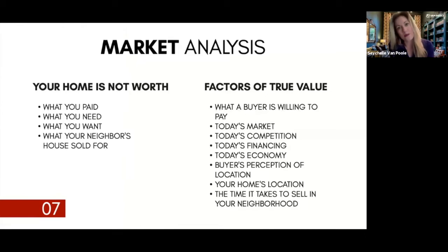True value is what a buyer is willing to pay for your property. It's what today's market is indicating and what today's competition is experiencing. Today's financing makes a big difference. When it comes to jumbo loans — anything above about a $510,000 mortgage amount here in North Texas — jumbo loans experienced a huge contraction in April and May in the amount of money available for buyers.